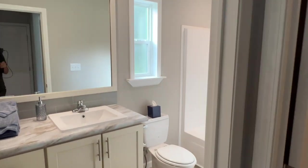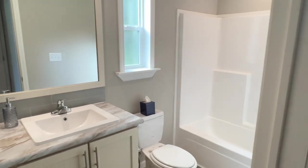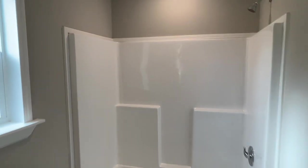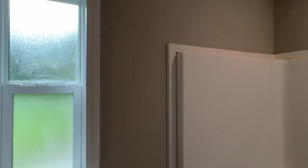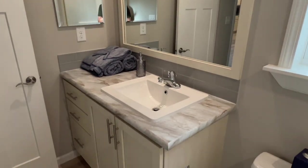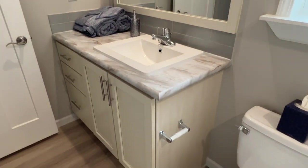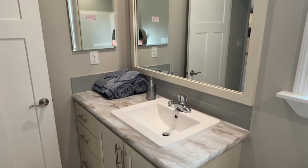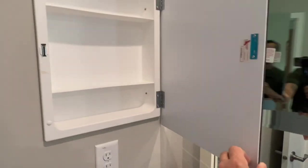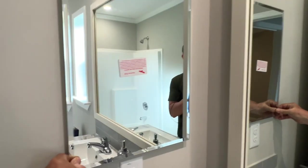Into bath two — I'll try to stay out of the mirror. We've got all the usual suspects: bath-shower combo, obscured glass window, vanity with lots of cabinet space, rectangular sink, nickel faucet, and a big mirror including a little medicine cabinet. That's bath two — it's a decent bath.